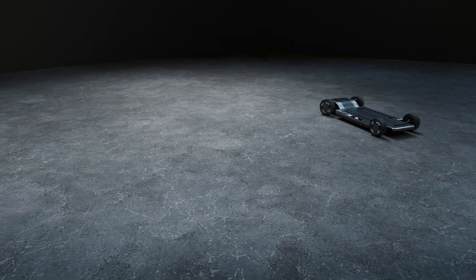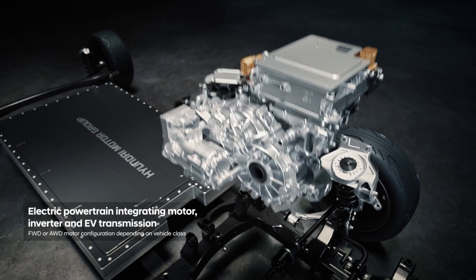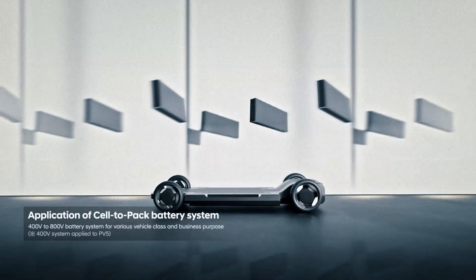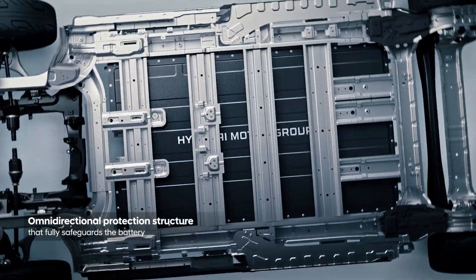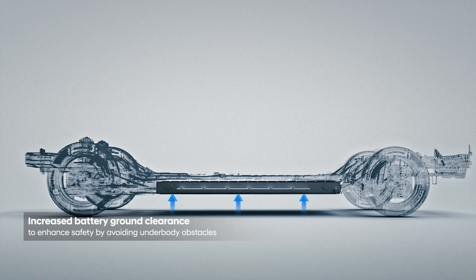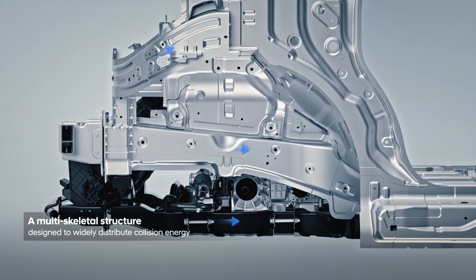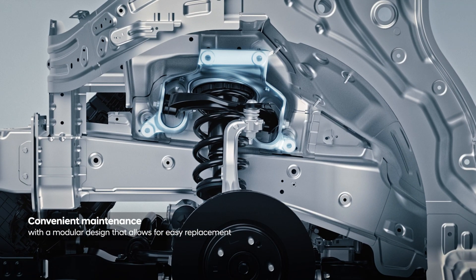And you know how crucial it is to have performance tailored to different business environments. The electric powertrain, optimized for urban driving, defines performance. An extended driving range powered by high-voltage batteries with fast charging. But of course, safety comes first. Even in a collision, impact is absorbed instantly. Now that's peace of mind. And if you ever need a replacement, it's done in no time.